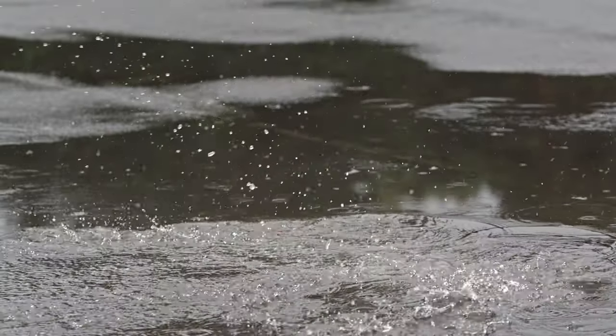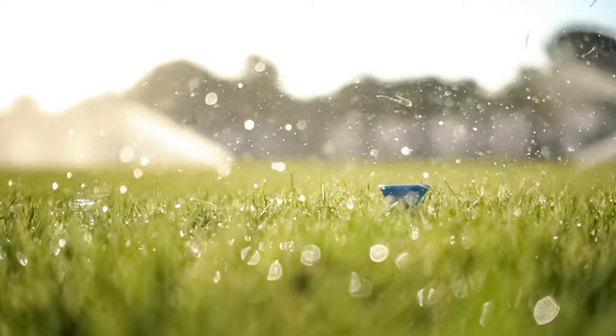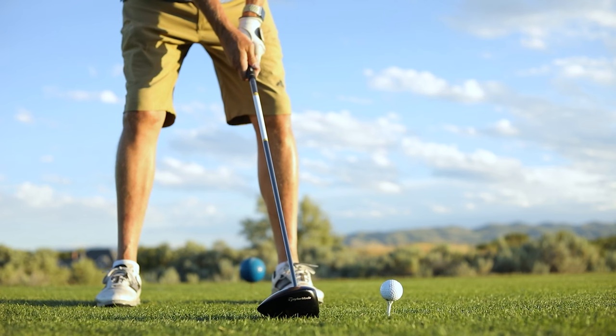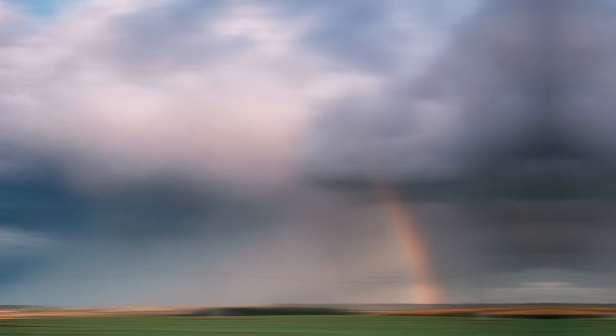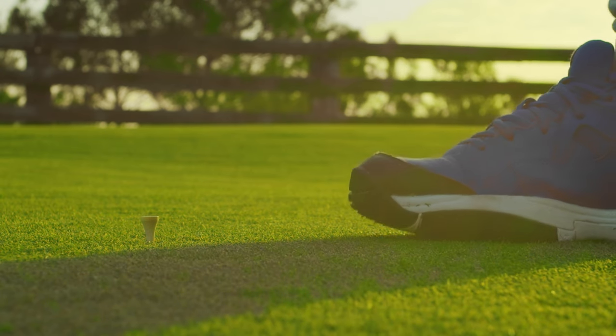Another must-have feature is waterproofing. As golfers, we spend a lot of time outdoors and a little rain now and then is par for the course. That's why your golf sneakers should be able to handle wet conditions. While these shoes are primarily designed for summer use, you'll find some waterproof options that can shield you from unpredictable weather. Keep an eye out for water-resistant labels too, but remember that they might not hold up as well in heavy rain.